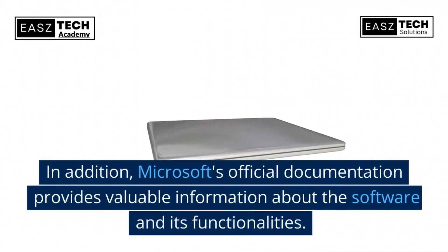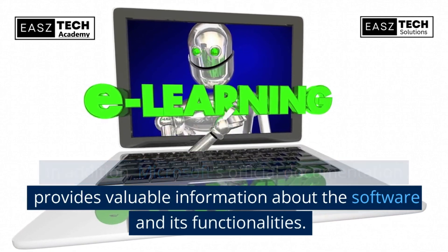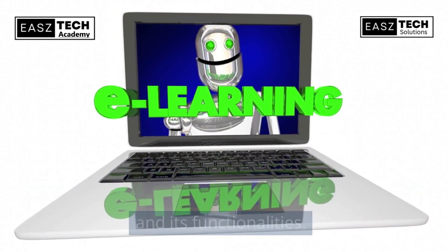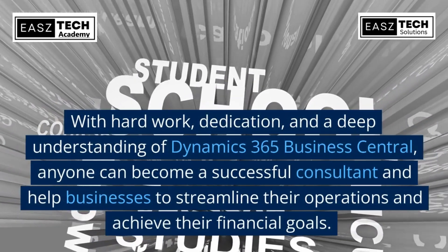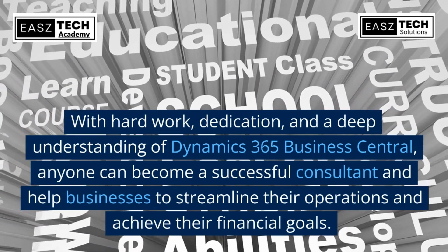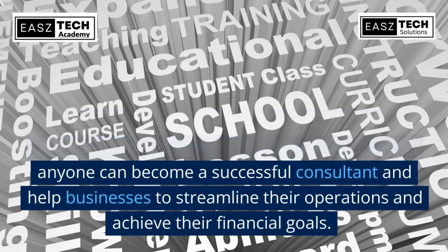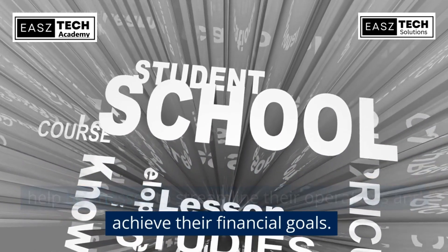In addition, Microsoft's official documentation provides valuable information about the software and its functionalities. With hard work, dedication, and a deep understanding of Dynamics 365 Business Central, anyone can become a successful consultant and help businesses streamline their operations and achieve their financial goals.